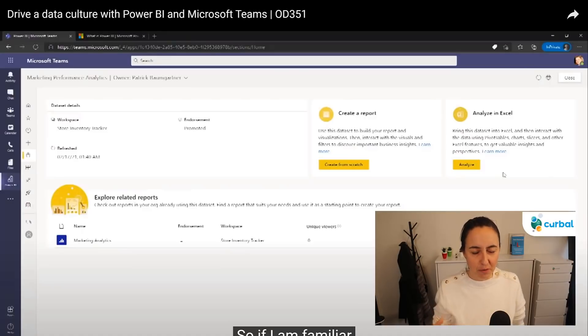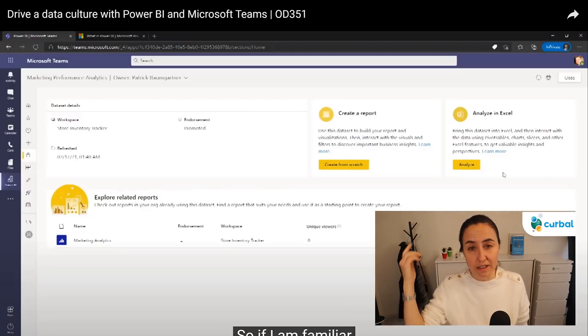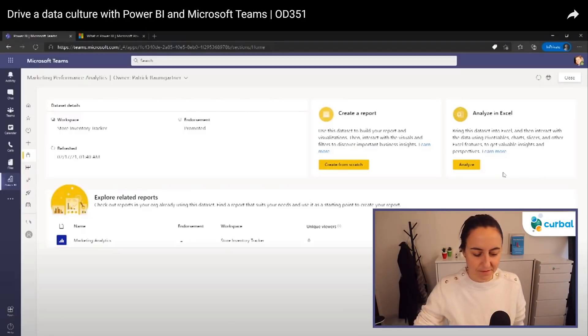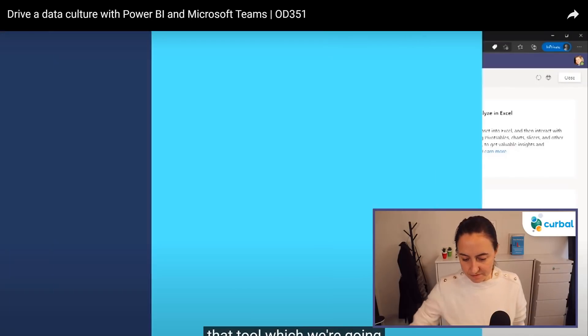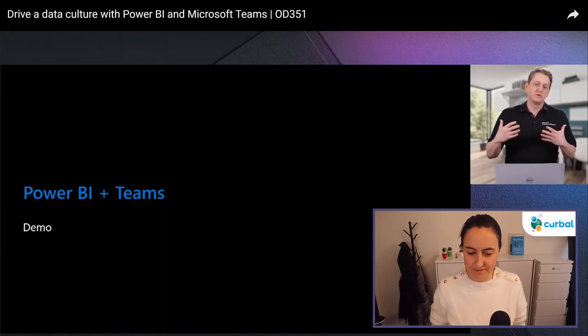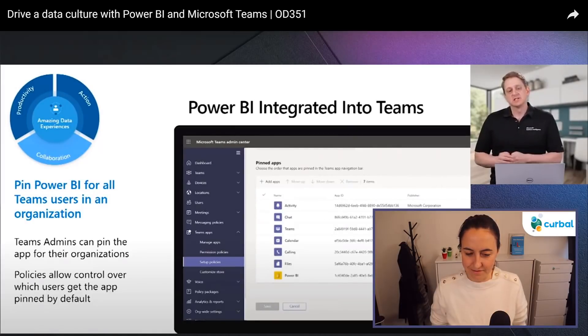The second announcement is about the integration of Power BI and Teams. They have a session called 'Drive a Data Culture with Power BI and Microsoft Teams' — I recommend you watch it, link is below. They said: 'We took Power BI and deeply integrated it into Teams across channels and workspaces, personal locations to find all Power BI content, and deep integration into conversations. What we found is that when we integrate Power BI into Teams, users use it way more.'